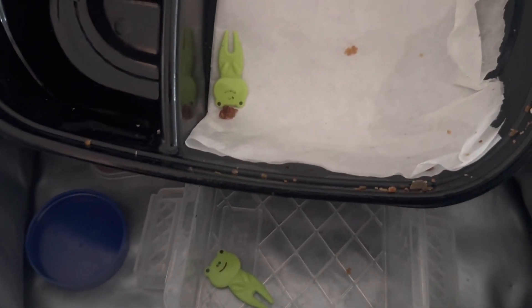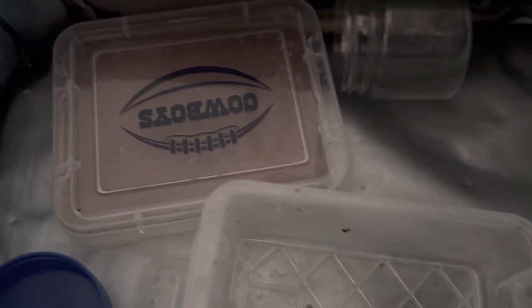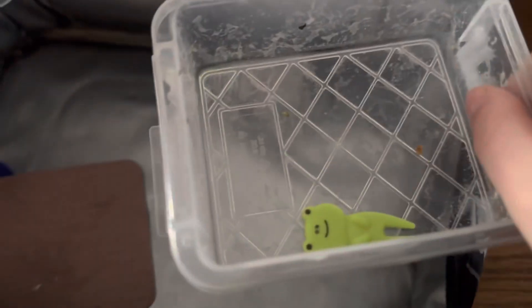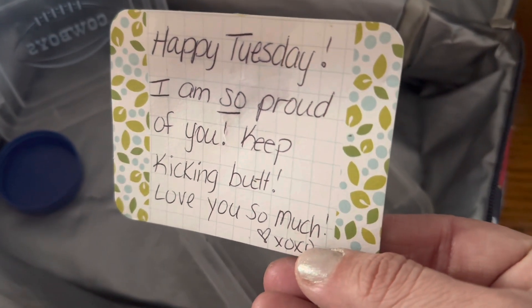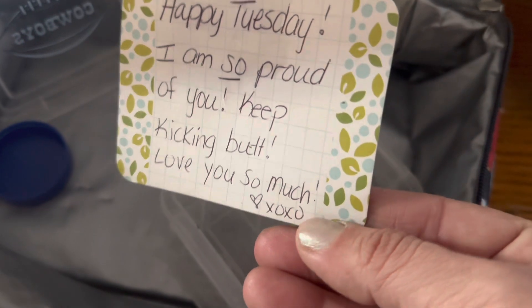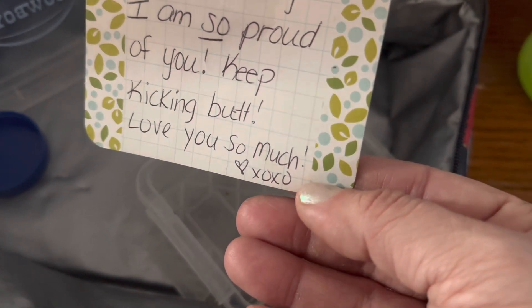I know this sort of like reptile tree stuff because the napkin was actually a log. I didn't have a frog napkin, but you could have made one. I make notes, I don't make napkins. Speaking of notes — where is it? There it is. Happy Tuesday. I am so proud of you. Keep kicking butt. Love you so much. Heart XOXO.